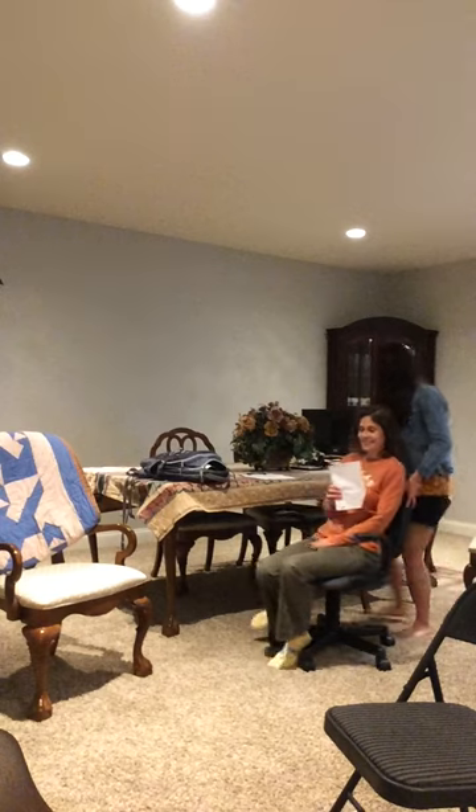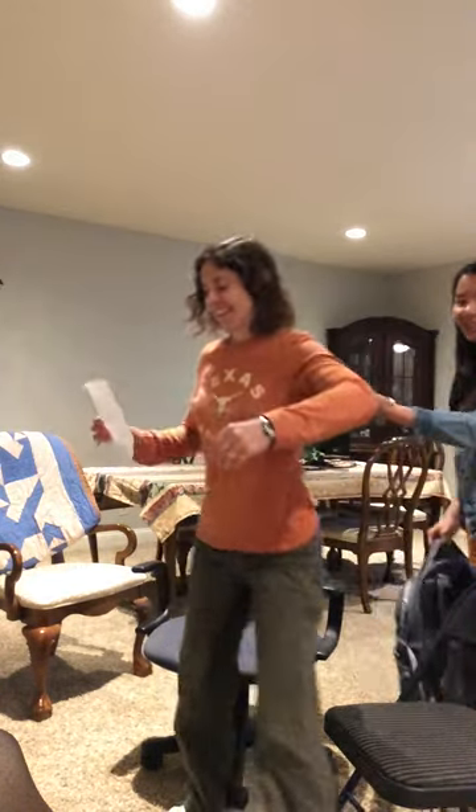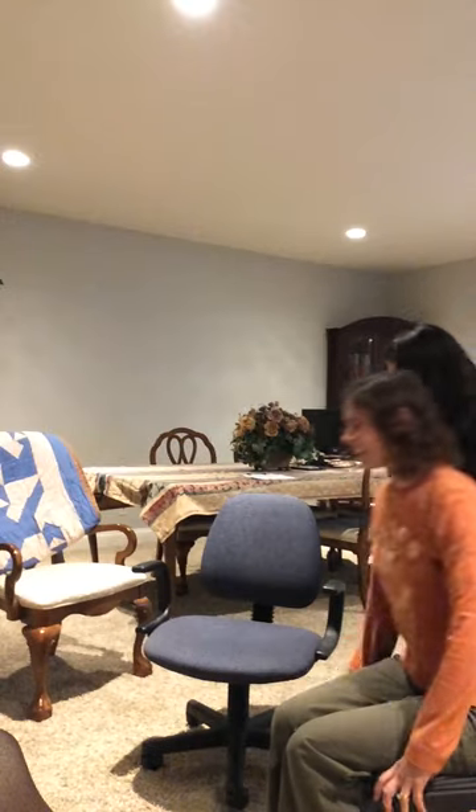Now we're going to go to the patient's car. It looks like your husband's already here. Do you need assistance getting into the car? No, thank you, I think I can get it. Here are your belongings. Thank you.